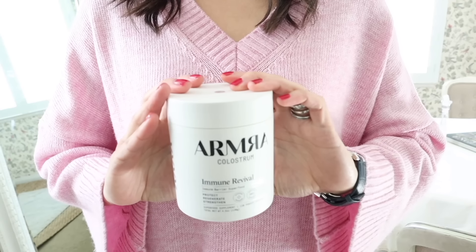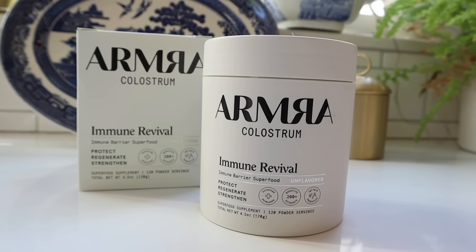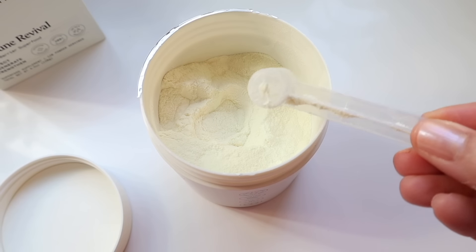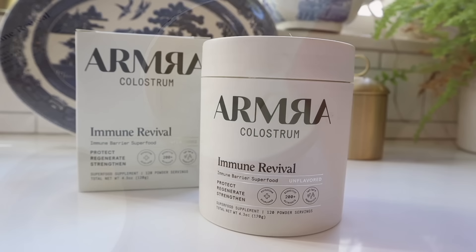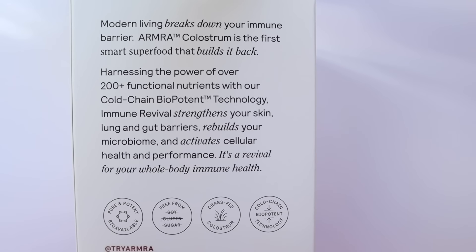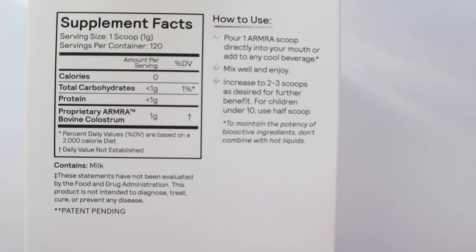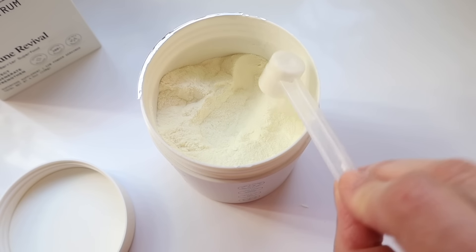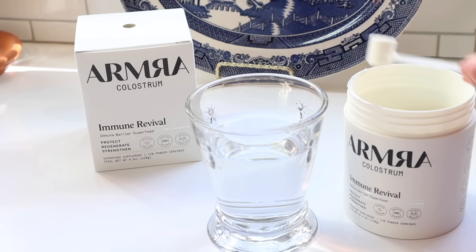I'm going to take a minute to tell you about Armra Colostrum, who have kindly sponsored today's video. I am always on the lookout for ways to improve my overall health and add nutrients to my diet, and I love this brand. Armra Colostrum is the most potent, bioavailable, sustainably-sourced colostrum on the market. It improves skin elasticity, optimizes your gut microbiome, contains functional nutrients that help strengthen your immune system, provides focused mood and energy in a naturally sustained way, and reactivates hair follicle stem cells to optimize the scalp microbiome while fueling growth at the cellular level for fuller, thicker hair.